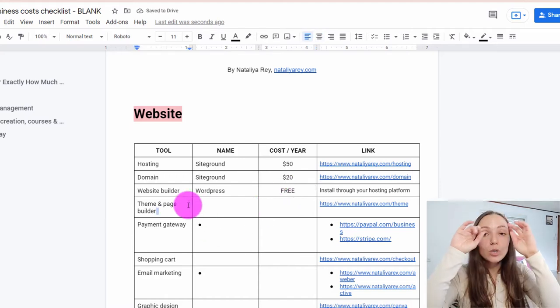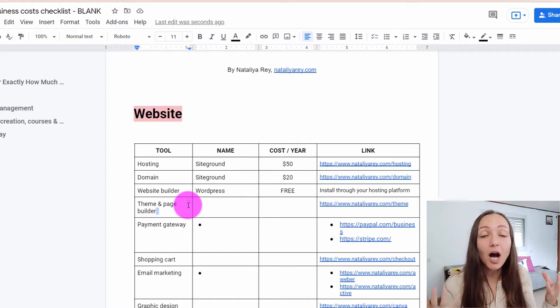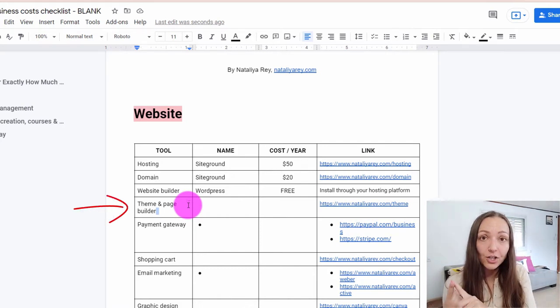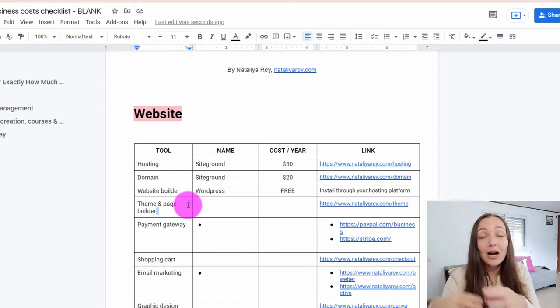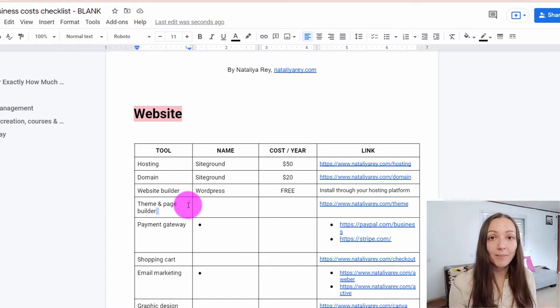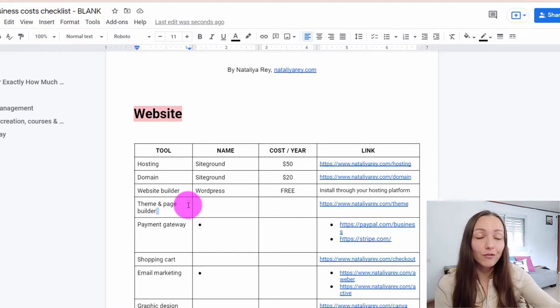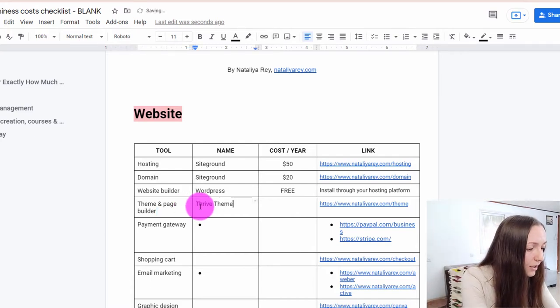Unfortunately, using WordPress alone will not be enough for you to create that beautiful, converting, and income-optimized website that you have in your mind. For that, you'll need an additional extension — what we call either a page builder or a theme. There are a bunch of these on the market; some are free, some are paid, some are well overpriced. I will only recommend one, and I use it whether I work with a solopreneur just getting started or with seven-figure clients. That tool is called Thrive Themes.